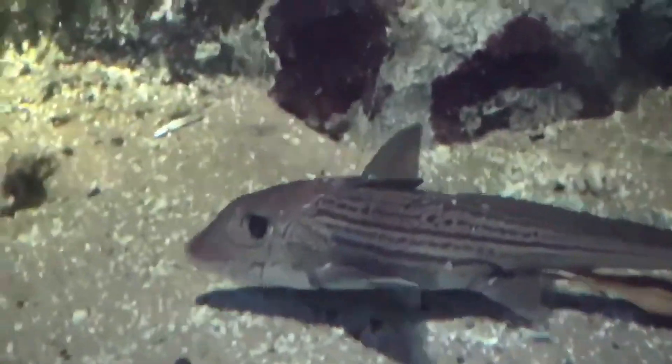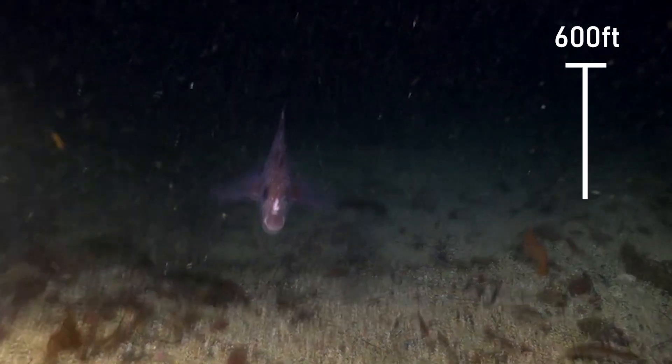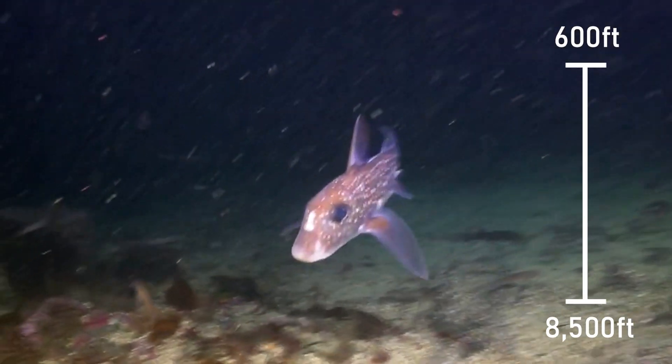Chimeras can be found in temperate to cold waters of all oceans, most commonly from 650 feet to 8,500 feet deep.